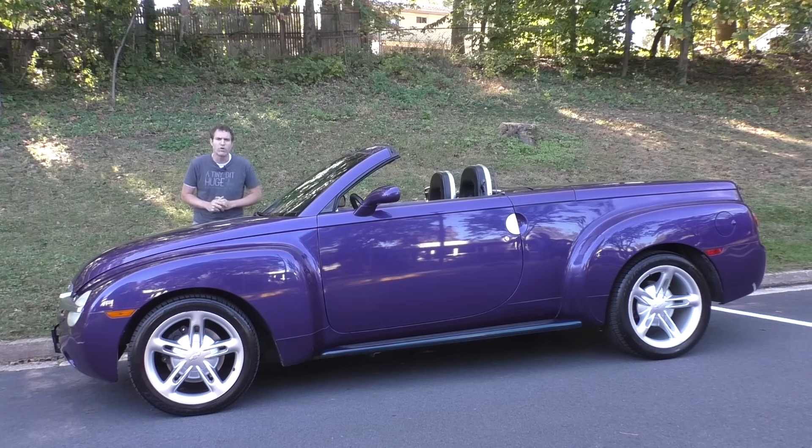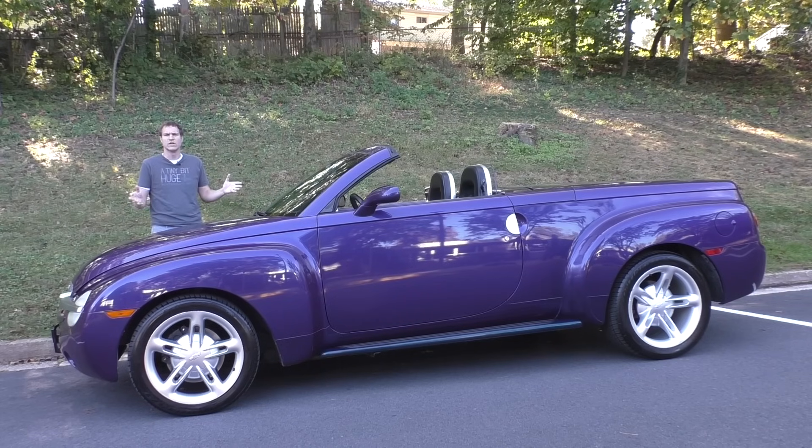This is a 2004 Chevrolet SSR. It's a two-seat roadster. It's a pickup truck. It's a retro-styled convertible. It's really, really weird.